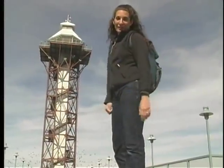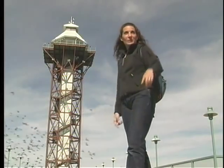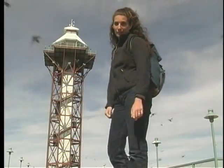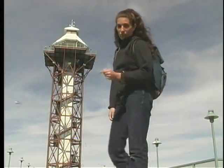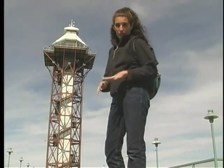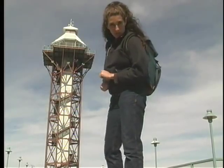I'm at the Bicentennial Tower now in Erie, and it rises a hundred and eighty-seven feet above me. From the top, you can see southward over the city of Erie, and northward over the lake itself. However, in these waters lurks a very small fish that is a very big threat to the North American water ecosystems. Its name: the round goby.